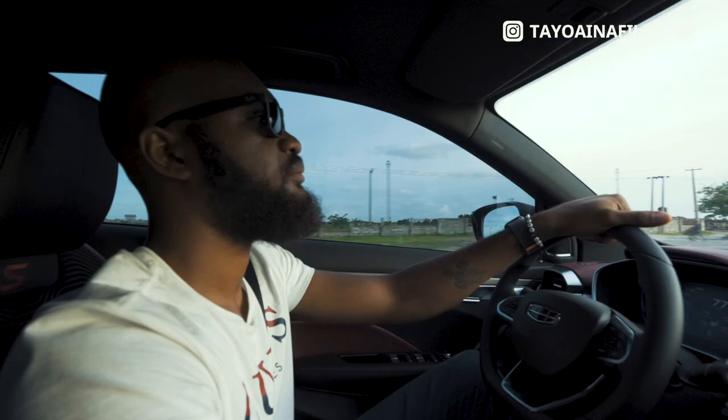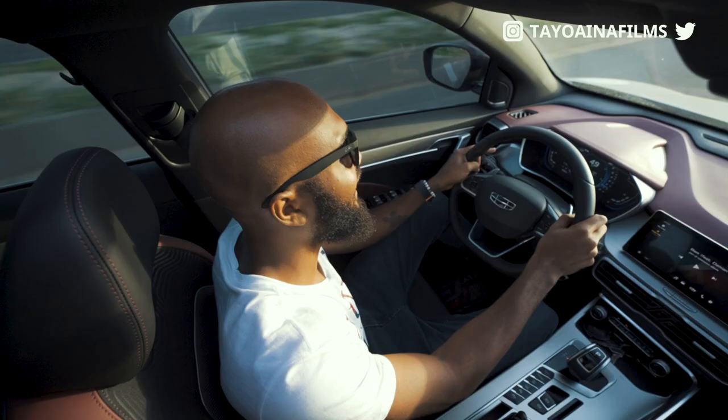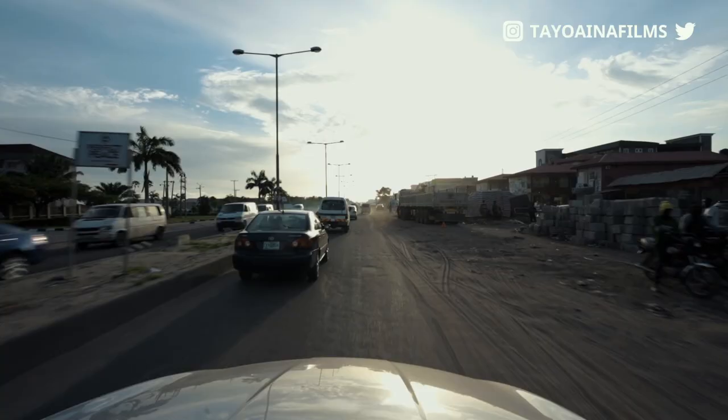Another cool feature about this car is the sunroof — it opens up to the point where you feel like you're inside a convertible roof. It just comes clean open and I stretch my head out and my hands out. If I wasn't driving I'd probably stand up and put my head out.